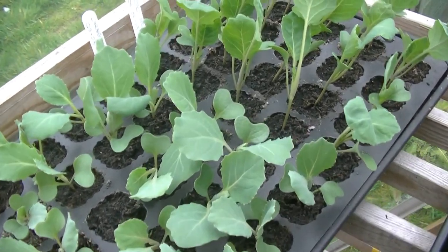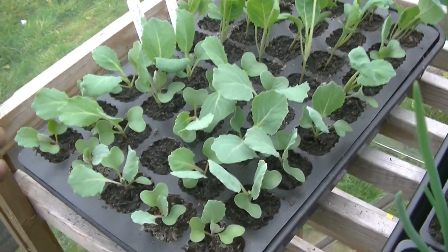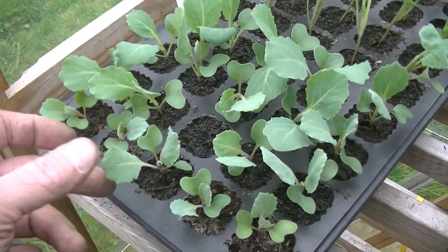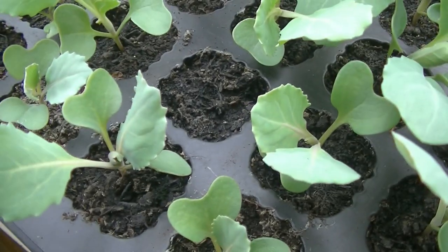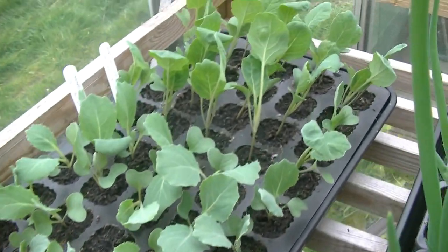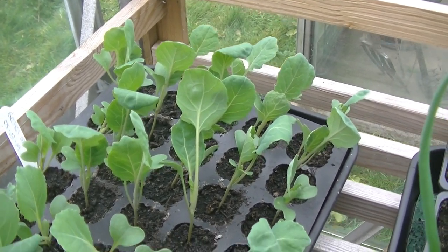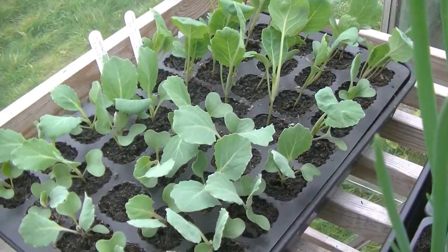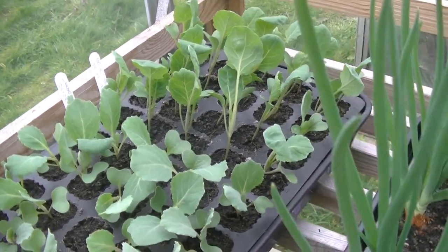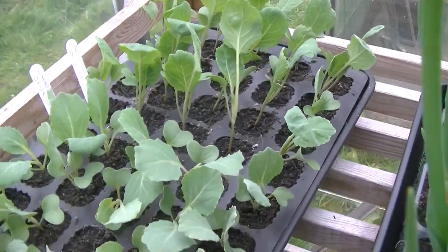I'll give you a quick look at the greenhouses at the moment. This seed tray here — this half is my cabbages. As you can see they've gone past their seed leaves and they've got the first set of true leaves, and they're just about pushing up their second set of true leaves as well. They're about ready to grow out, but I'm happy with them — they've not gone leggy at all.